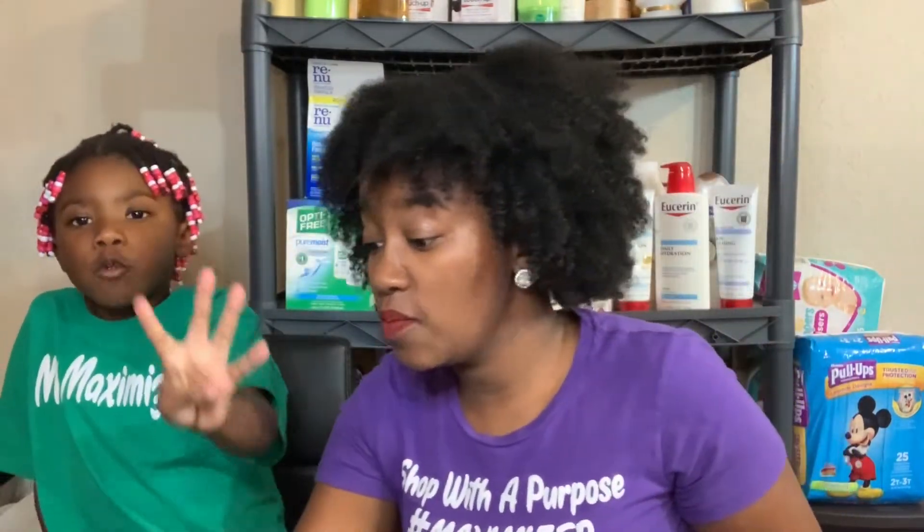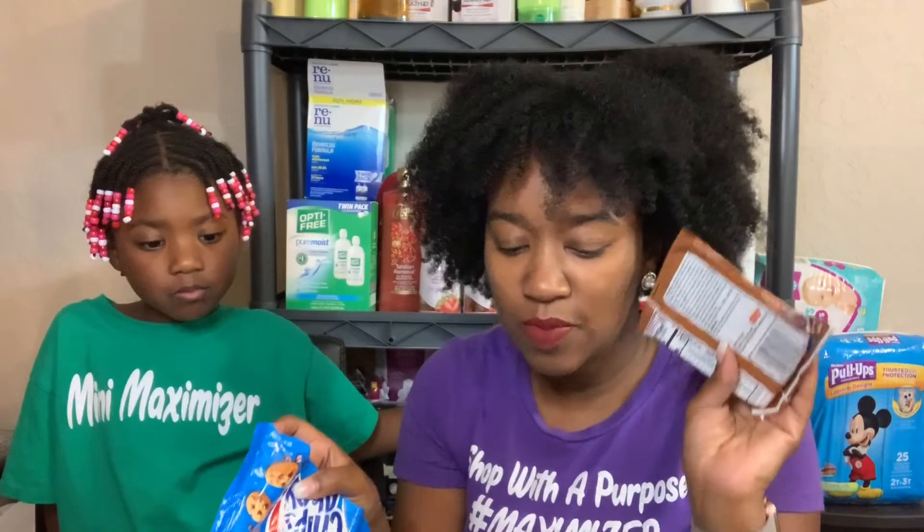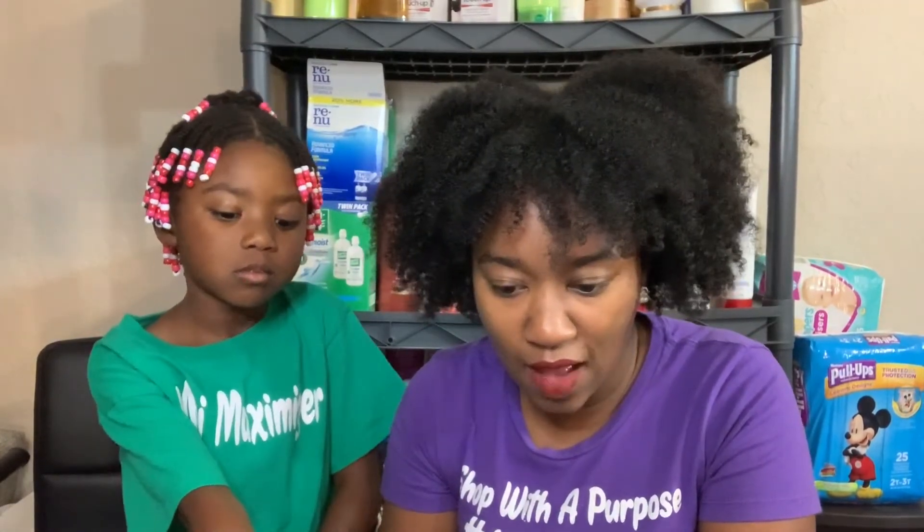My top favorites are: those Nature Valley Almond Butter Biscuits, anybody's chocolate chip cookie — I prefer to bake them myself, Ritz-Bitz Sandwiches with Cheese, David's Ranch Sunflower Seeds, and Oreos because I love Oreos. I'd pick Chips Ahoy over Grandma's but I'll eat a Grandma's chocolate chip cookie too.